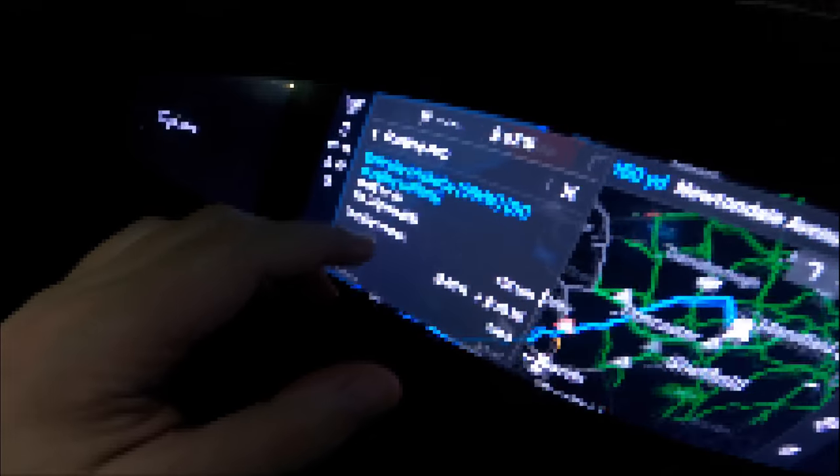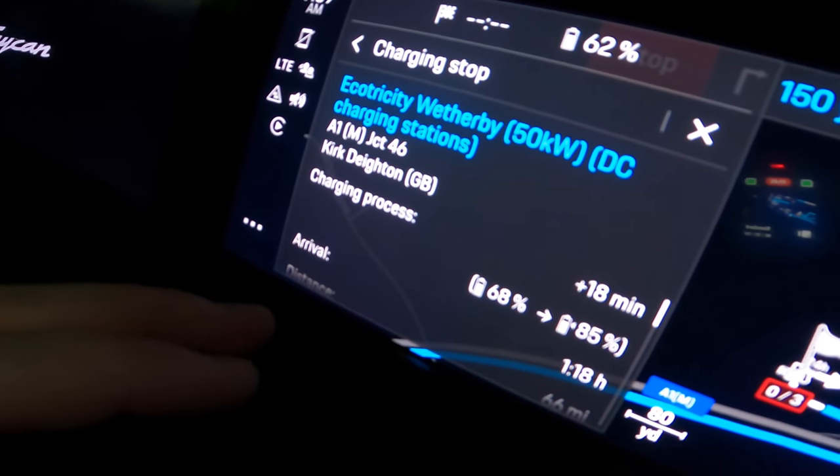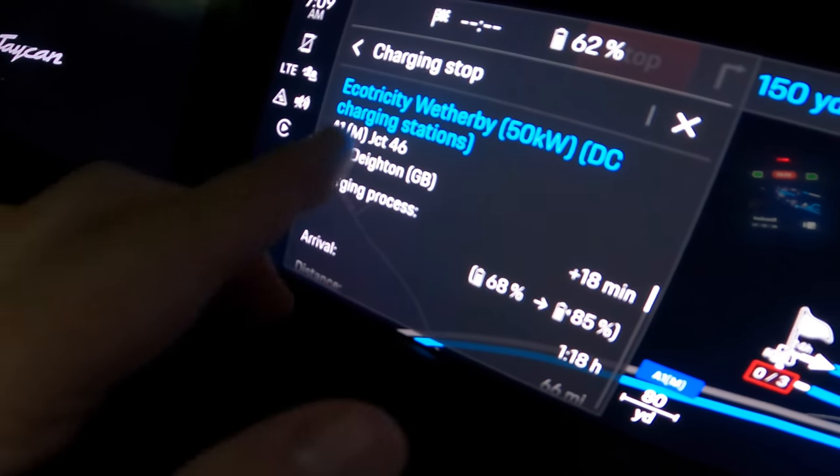There's basically one charger along the way. In 66 miles it's going to try and charge me up and I need to do that for 18 minutes. It's taking me to Wetherby - a 50 kilowatt DC charging station on the A1. Anyway, let's hit the road and see how we go. It's going to be fun - stressful maybe a little bit, but fun at the same time. Come on, onwards.